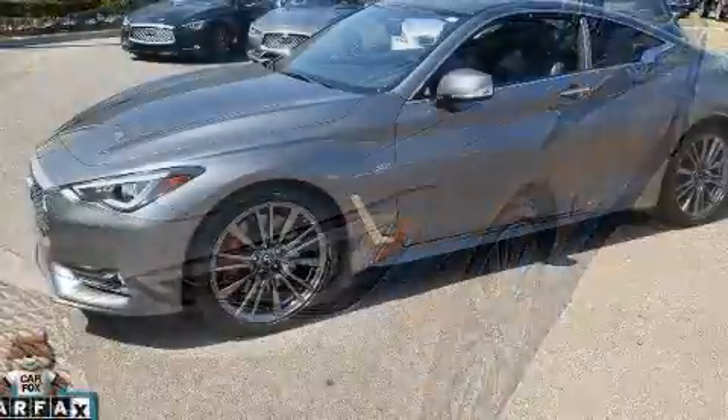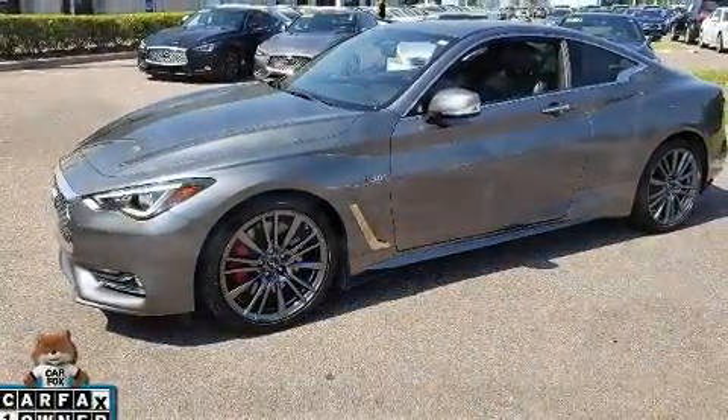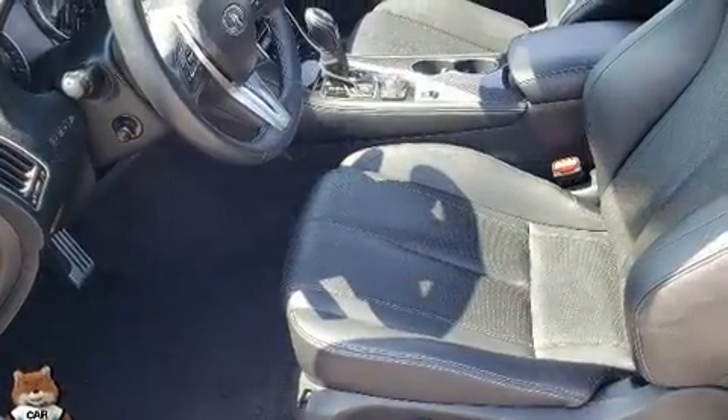All of the premium features expected of an Infiniti are offered, including leather upholstery, an automatic dimming rear view mirror, automatic dimming door mirrors, and power front seats.